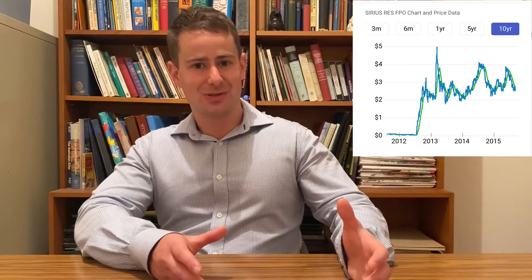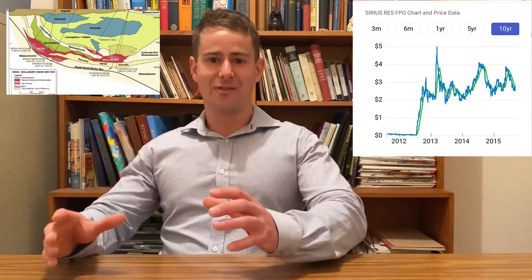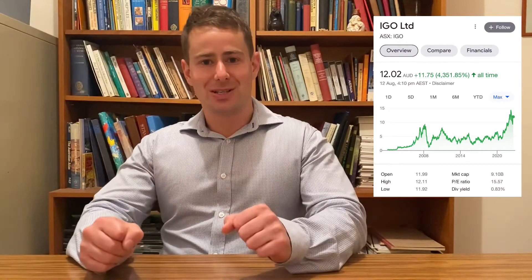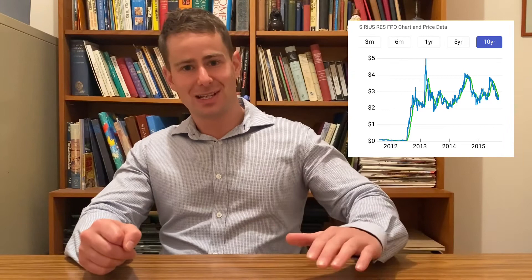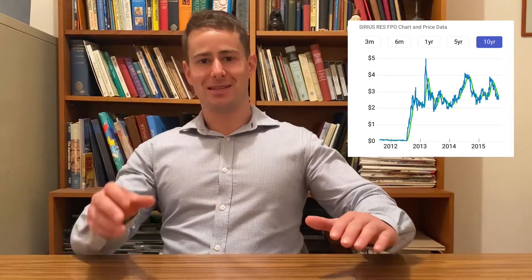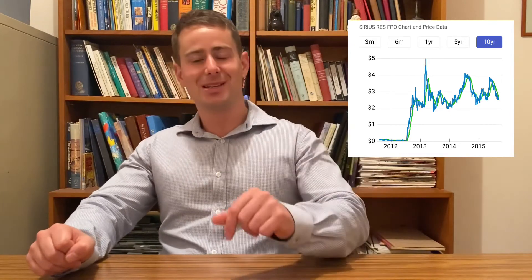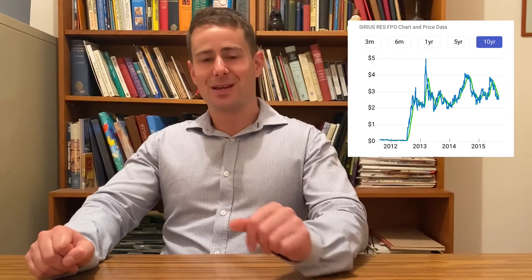Let me give you a bit of background. In 2014, a small company called Sirius Resources discovered the Nova Bollinger deposit, which is now being mined by IGO. They were a sub-$10 million dollar market cap company with a five cent share price, and they made this massive discovery which sent the share price up to five dollars — a hundred-fold return within a couple of months — and they got bought out by IGO for 1.8 billion dollars.